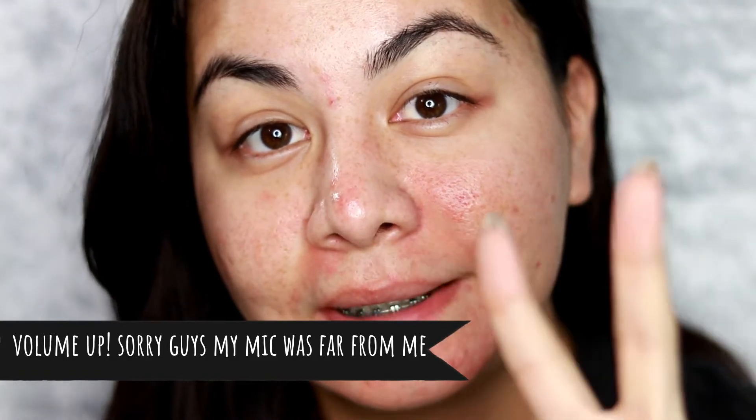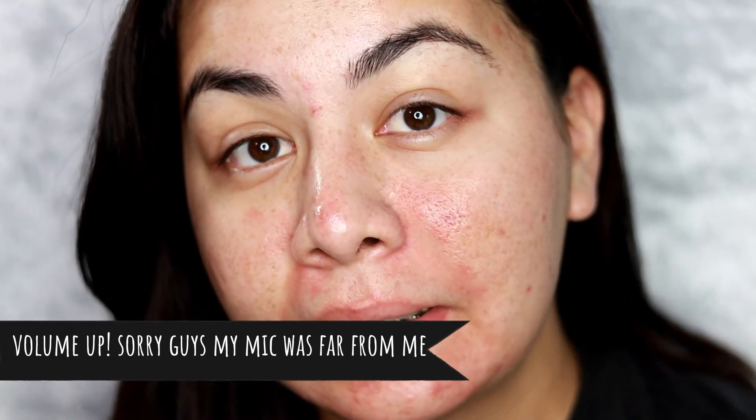Good morning everybody. It is day two of my microneedling - it is actually really early, like seven in the morning. It is November 6th - I did get my microneedling done on November 5th, just to give you guys time frames. My skin is actually still really red, particularly in these areas. I also noticed that I do have breakouts that seem to want to emerge - I have a bump here and a bunch of little bumps down here.